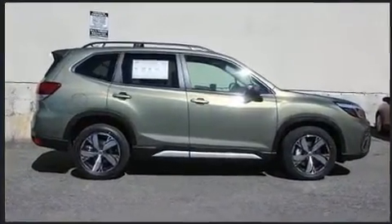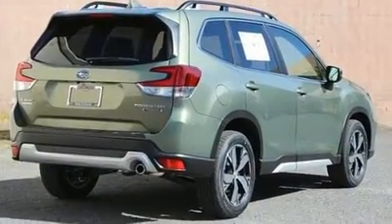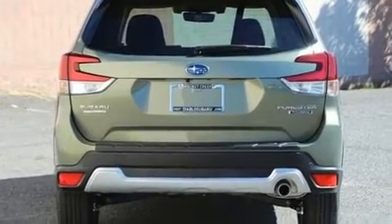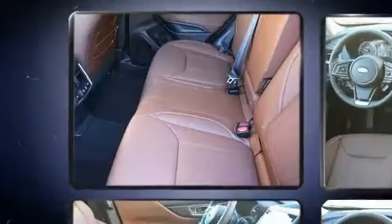A wealth of standard features means that you no longer have to sacrifice, such as cruise control, adjustable headrests in all seating positions, automatic dimming door mirrors, turn signal indicator mirrors, lane departure warning, and power front seats.